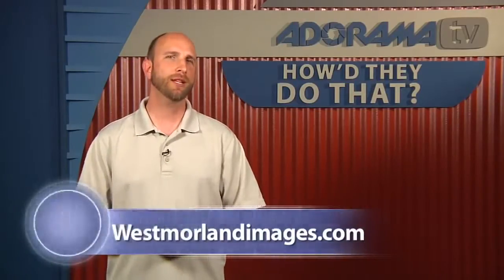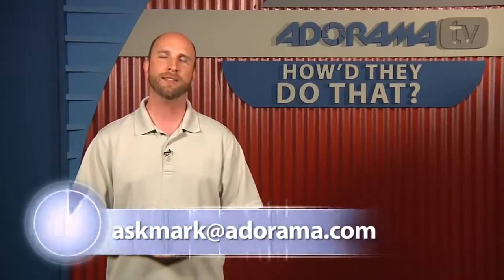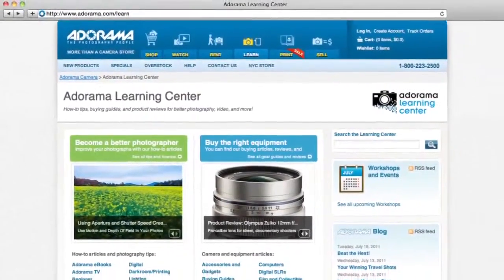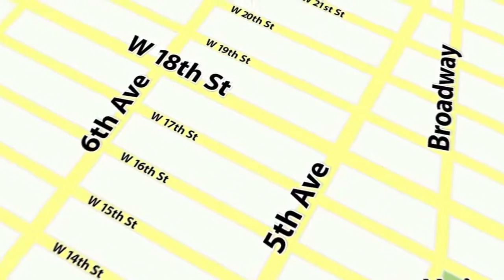Mark thanks Michelle for joining. He directs viewers to westmorelandimages.com and the Adorama Learning Center, where Michelle and Matt will publish underwater photography and other photography tutorials. Viewers can send suggestions for future How'd They Do That? guests to askmark@adorama.com. The episode is sponsored by AdoramaTV; viewers can visit adorama.com or the store on 18th Street between 5th and 6th Avenue in New York City.